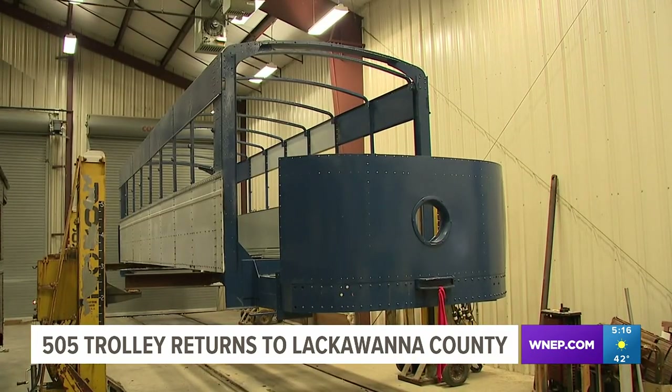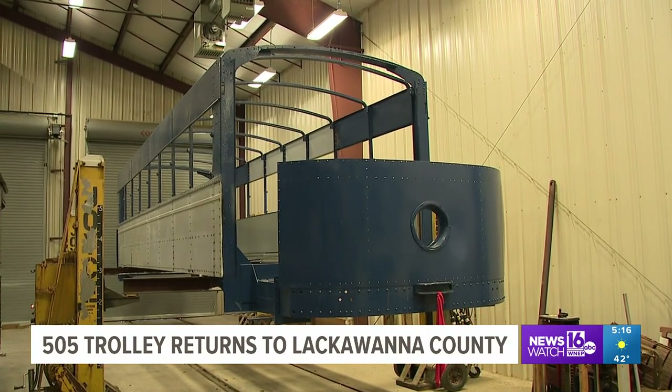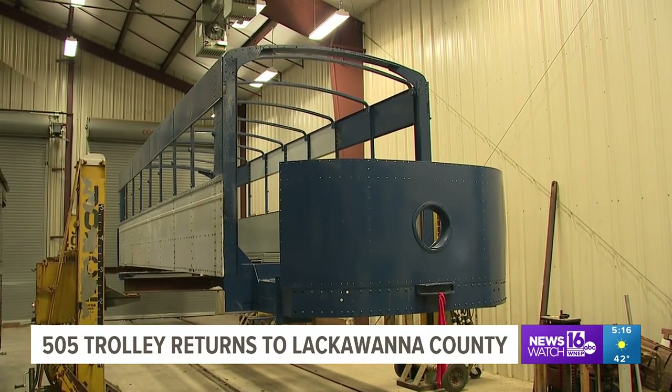The committee hopes to have the 505 trolley fully restored by 2026. Courtney Harrison, Newswatch 16, Lackawanna County.